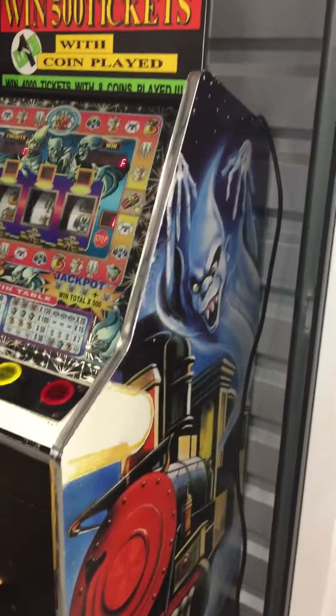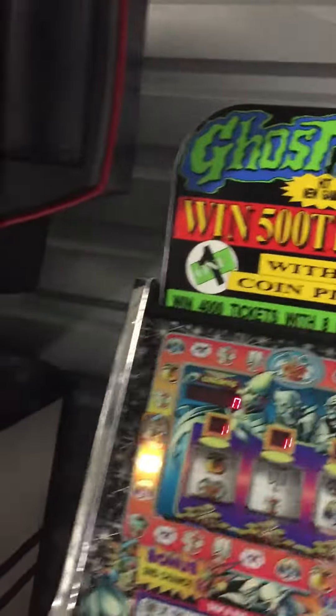It's on a quarter per play right now, but I'll just mainly coin it up here. Here's the graphics — here's the right side. Pretty good, it's got a cool look to it.